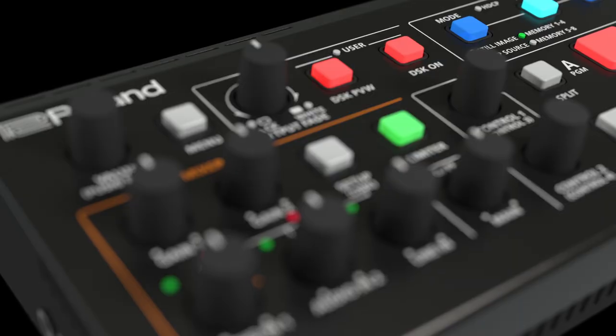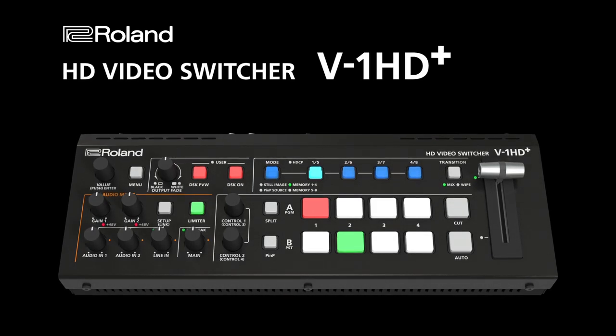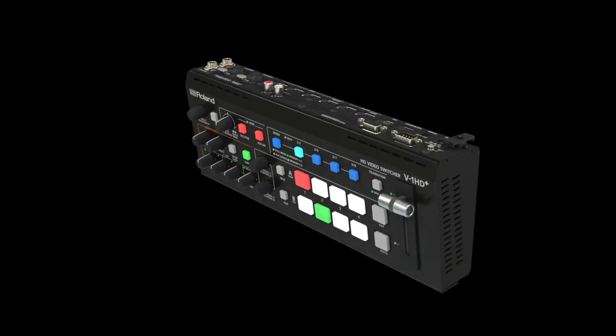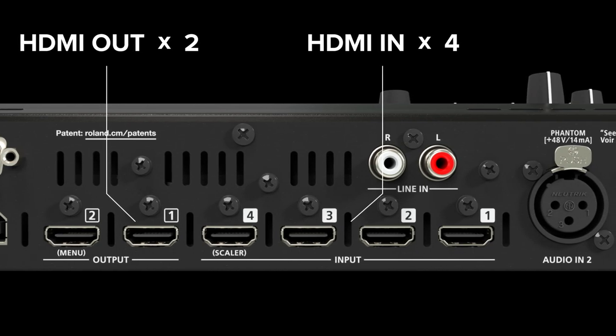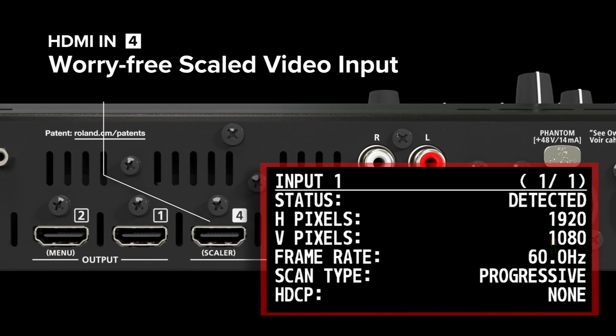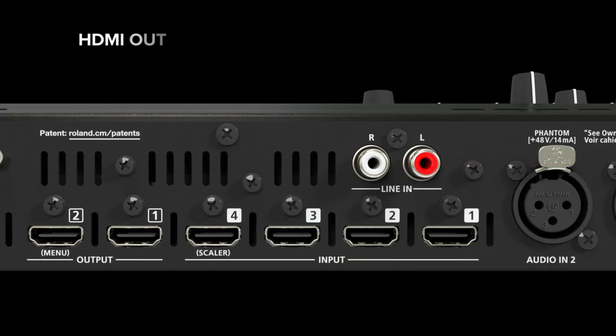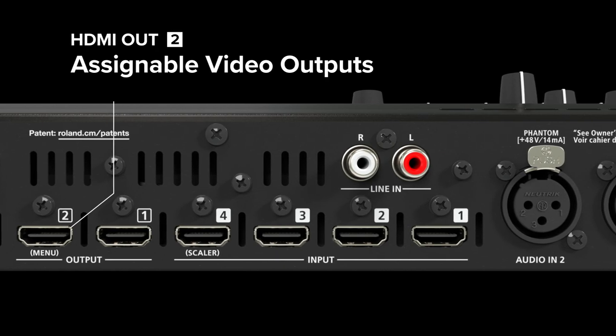Get the connection quality switching professionals expect for their productions with the Roland V1 HD+. The original V1 HD set the standard for 4-channel HDMI switchers, and the V1 HD+ adds a scaled input for worry-free handling of challenging sources, support for a wide range of frame rates from 23.98 to 60, and assignable HDMI outputs.